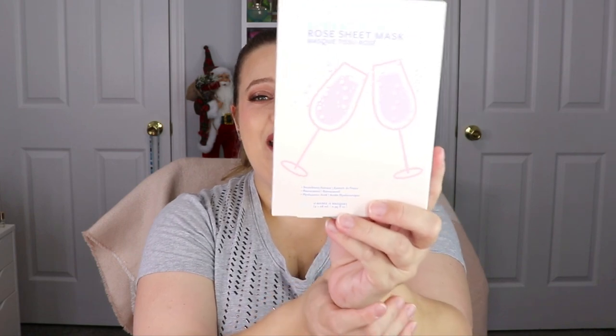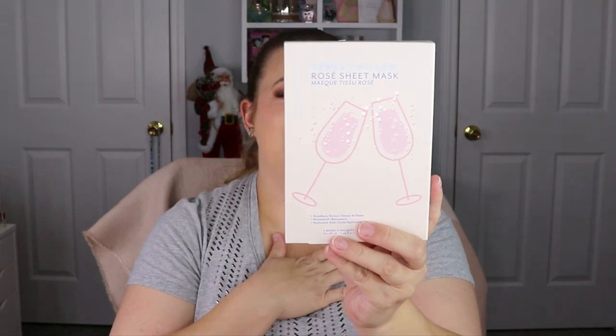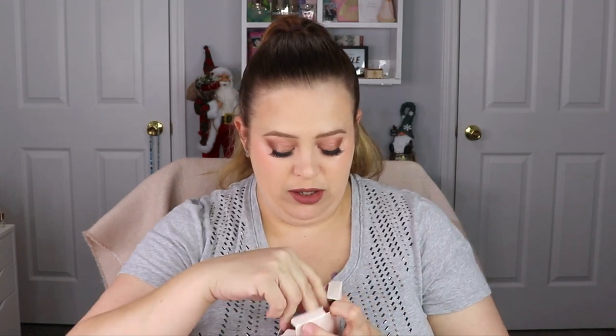The next item is Serve Chilled Rose sheet masks from Patchology. I don't think I've gotten these in a bag before, but I hear really good things about their face masks. There are four masks in here — they all appear to be the same, which is fine. I'm so excited, I cannot wait to try these. I'll probably use one this weekend.